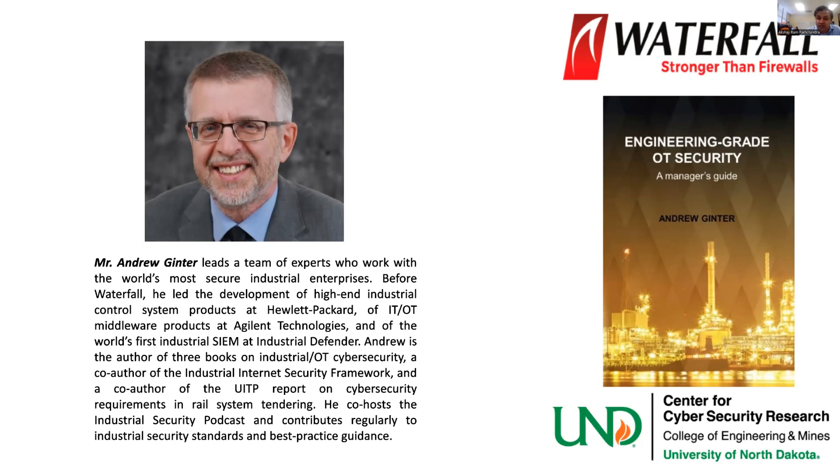Before Waterfall, he led the development of high-end industrial control system products at Hewlett-Packard, and IT and OT middleware products at Agilent Technologies, one of the world's first industrial SIEMs at Industrial Defender. Andrew is the author of three books on industrial OT security and cybersecurity, a co-author of the Industrial Internet Security Framework, and a co-author of the UITP Report on Cybersecurity Requirements in Rail System Tendering. He co-hosts the Industrial Security Podcast and contributes regularly to industrial security standards and best practice guidelines. Andrew, thank you so much for joining.